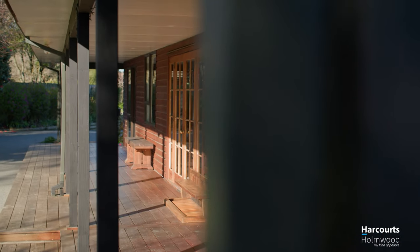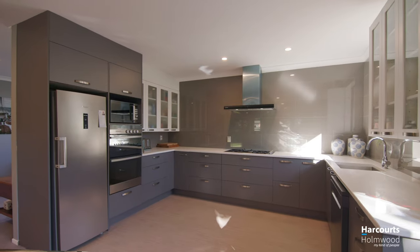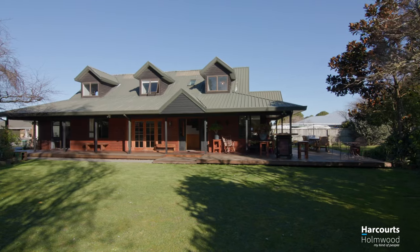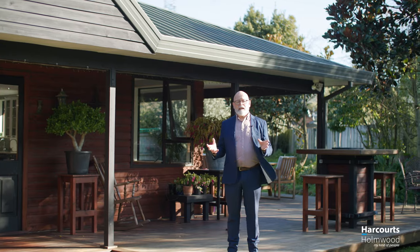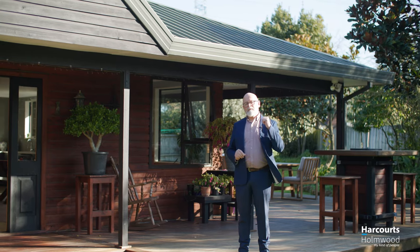Five bedrooms, two masters — one upstairs, one down. Perfect for the family. Brand new kitchen, excellent living areas. It's on a quite large section, 1,048 squares, and again it's a quiet cul-de-sac. It's down near the end — perfect place to be. Come and check it out.